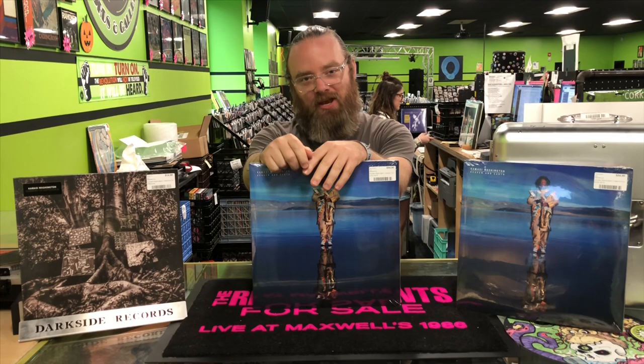So like I said, this is the new Kamasi Washington. It is out now. You can pick this up right here at Darkside Records located at 611 Duchess Turnpike in Poughkeepsie, or on our app or at darksiderecords.com.